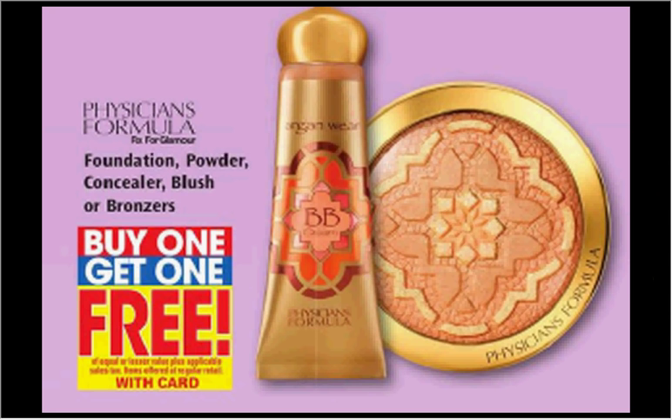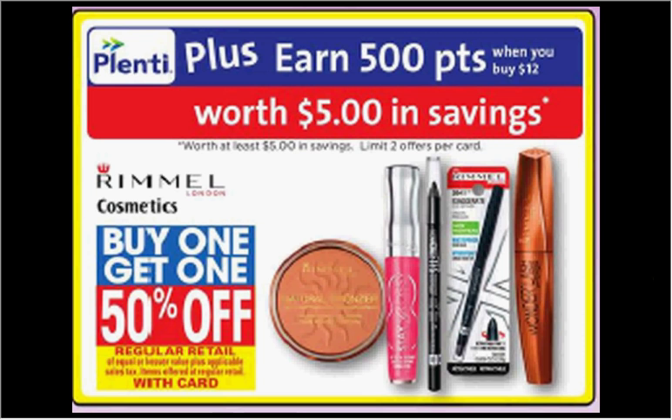The Physician's Formula is buy one, get one free. This includes foundation, powder, concealer, blush, or bronzers. The Rimmel Cosmetics are on sale — buy one, get the second one 50% off. Plus, when you spend $12, you'll get $5 back in Plenti Points.